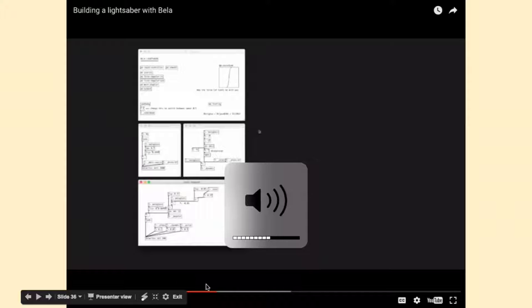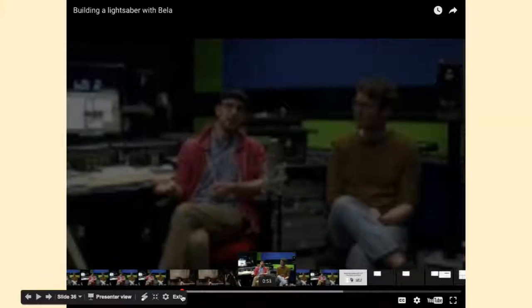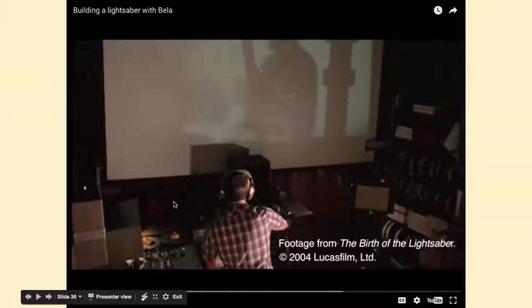When Ben Burtt designed the lightsabers, he played the sound of a TV hum through a speaker, then used a shotgun microphone and recorded the output as he imitated the swings of Jedi with their lightsabers in the film. We replicated this process inside Pure Data. We reproduced the idea of Doppler effects, delay lines, and movement using a PD patch — using variable delay lines — and then assembled it all inside the lightsaber cardboard tube.